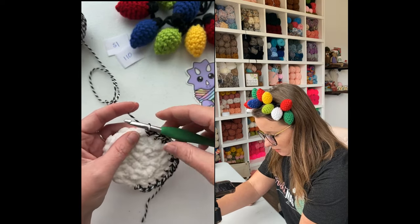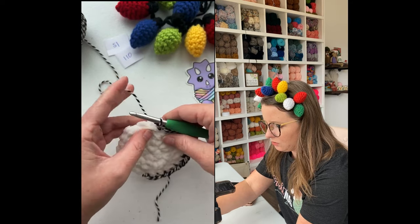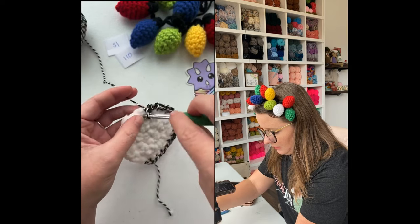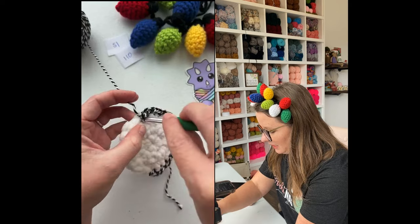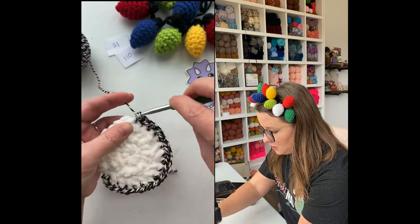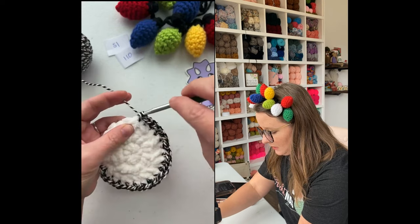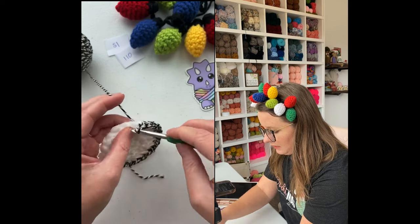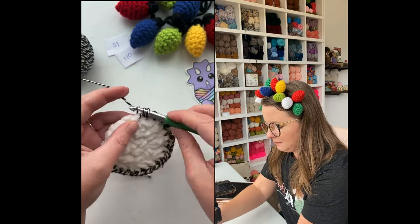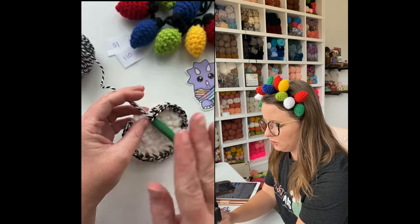We're just going to keep adding our single crochets until we get 48 total. I'm not even counting them because it truly doesn't matter — what matters is we get all the way around and that it's laying nice and that every edge is covered. That's what matters. Sometimes we can get really caught up in the details and making sure it's perfect, but sometimes the pattern is just a guideline.